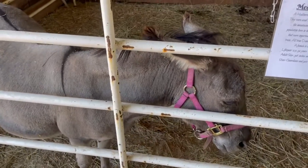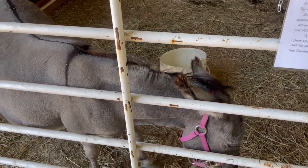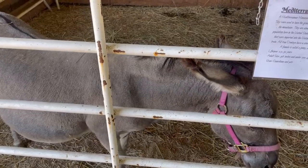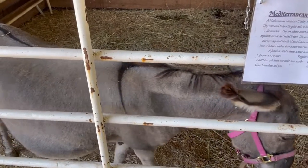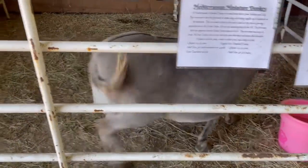Right now, Midnight is our only donkey at the barnyard. We did start with donkeys in 2012 with Daniel, and because we wanted to breed miniature mules, we have yet to have one that we bred.